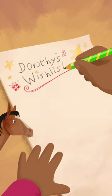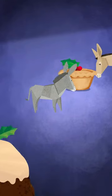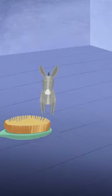A young girl is writing a Christmas list in her bedroom titled Dorothy's Wish List, joined by three hand-sized animals: a horse, a donkey, and a mule. As she reads her list, the horse and mule bring in a mince pie, a candy cane, and a gingerbread.